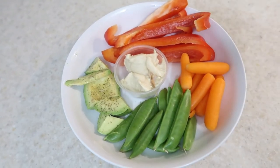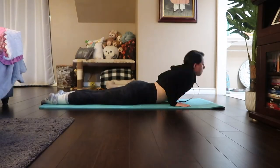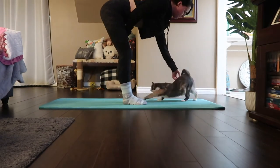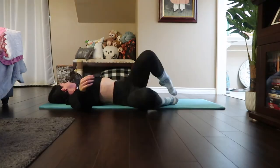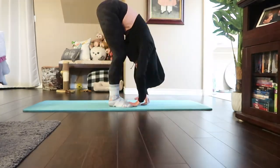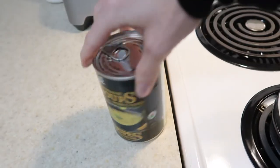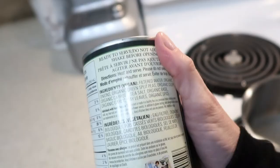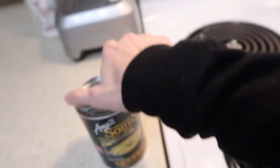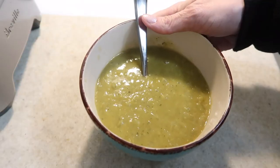I'll probably have a bowl of soup — I'm going to have this Amy's split pea soup. The reason I love this soup is because it is cleanse-friendly. It's a pretty strict gut cleanse that I'm on right now, and it's all just organic veggies. They are unbelievably delicious and I really, really like this.